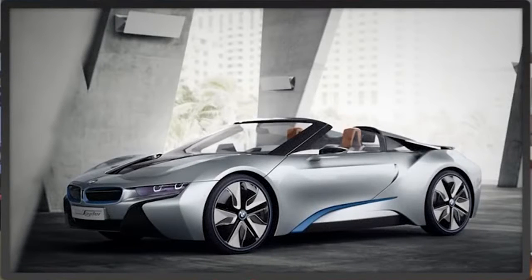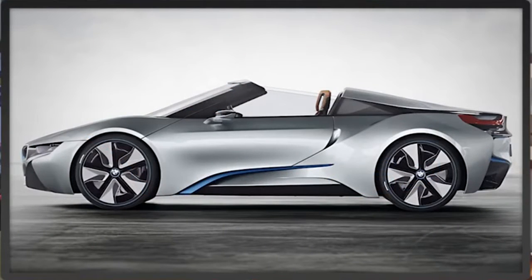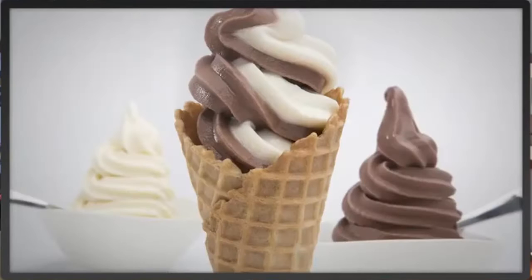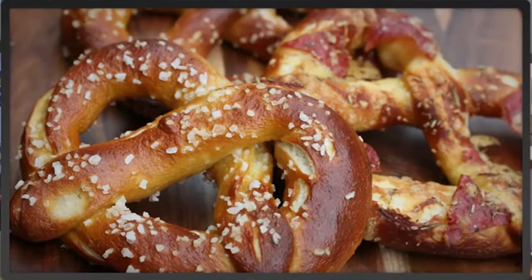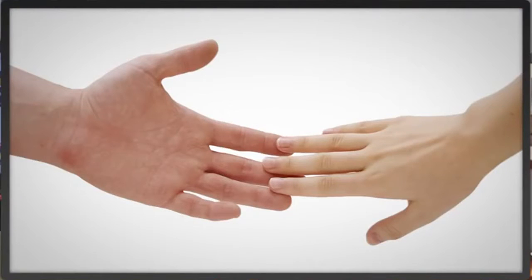The BMW i8 coupe has been on sale for a while. What about the BMW i8 Spyder concept we saw over three years ago? Well, there is no holdup anymore — it's going into production. Some open-air motoring with a bunch of electric power sounds pretty cool. We'll have to wait and see what sort of roof mechanism the production model incorporates. The concept had removable roof panels, but they tend to favor automatic roof setups like the hard tops on the Z4 and 4 Series, and soft tops on the 2 Series and 6 Series.